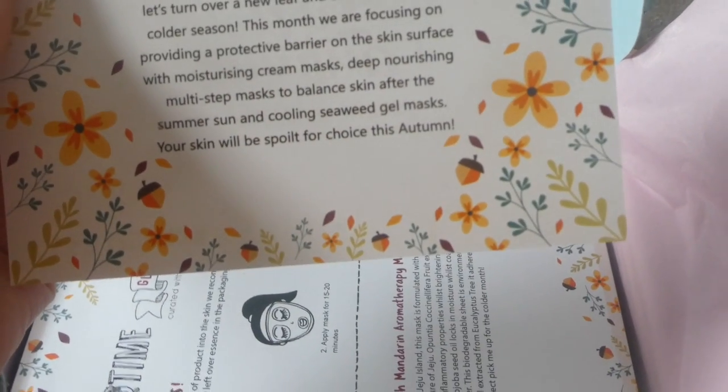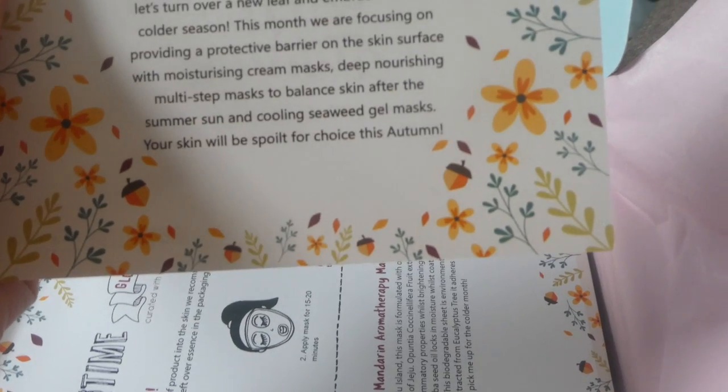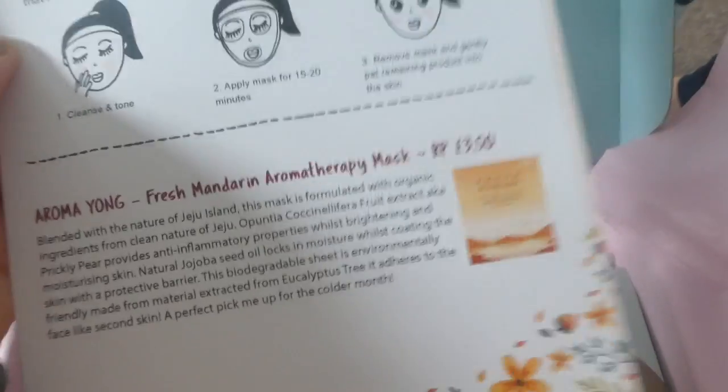The changing weather means changing skincare, so let's turn over a new leaf and embrace the new colder season. Here are the instructions. We've got a UV Perfect Block Essence, a little mask, and then a Fresh Mandarin Aromatherapy mask.